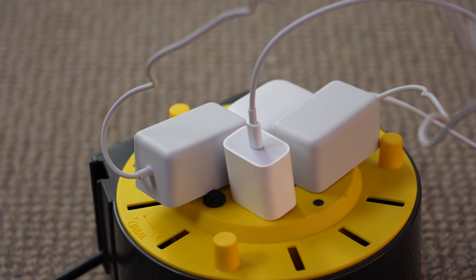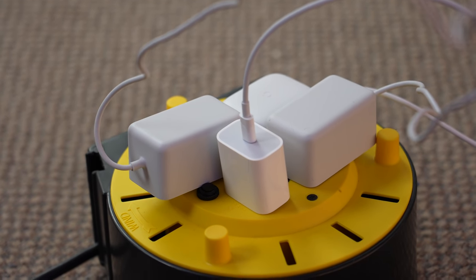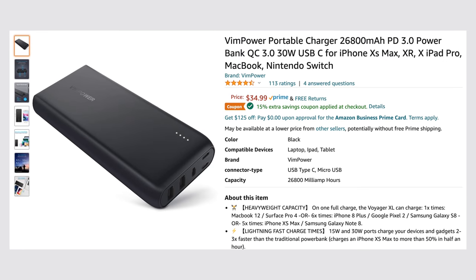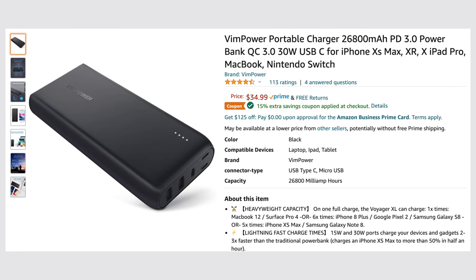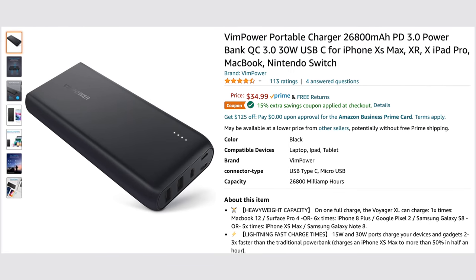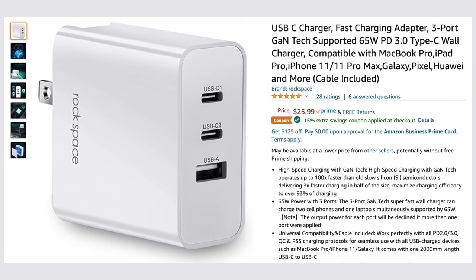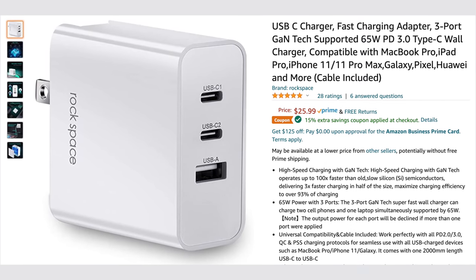The HomePod is the only one with a removable power brick that you can also use for your iPhone, and because it's USB-C you can actually use a power bank outside if you want to move it to the backyard where you have no outlet and still listen to it. You can also use a different power adapter to charge multiple things including the HomePod.